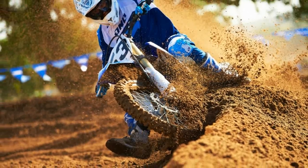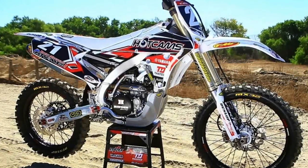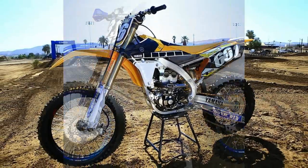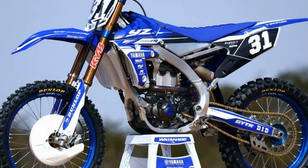Yamaha has also updated the ECU settings for 2016, to work better with the new piston and cranks. The goal, says Yamaha, is to improve top-end power while also smoothing out the transition when the rider reaches the rev limiter.